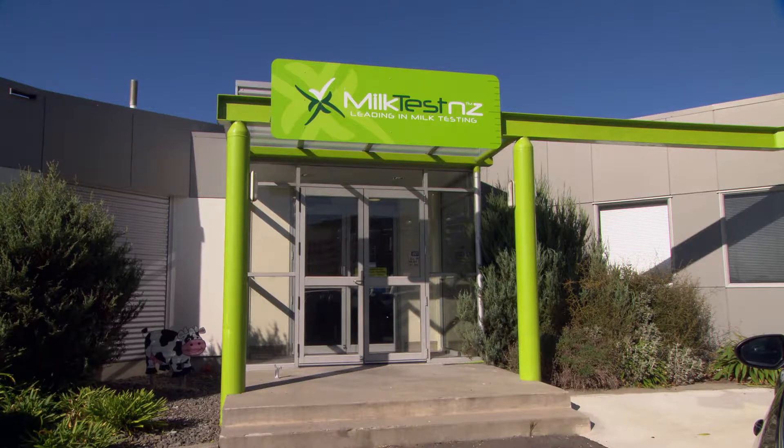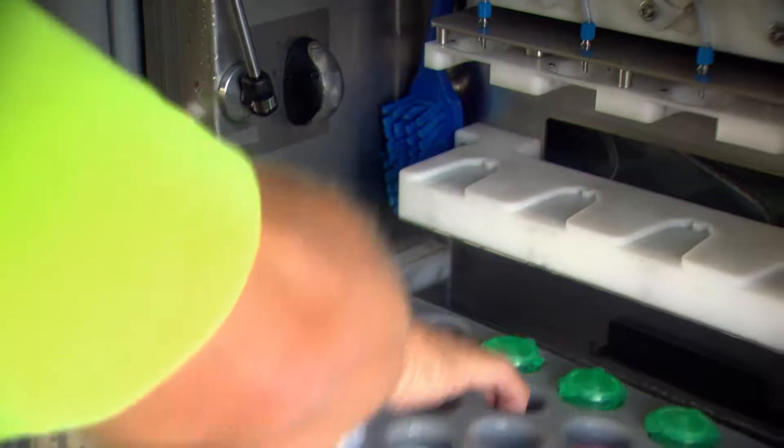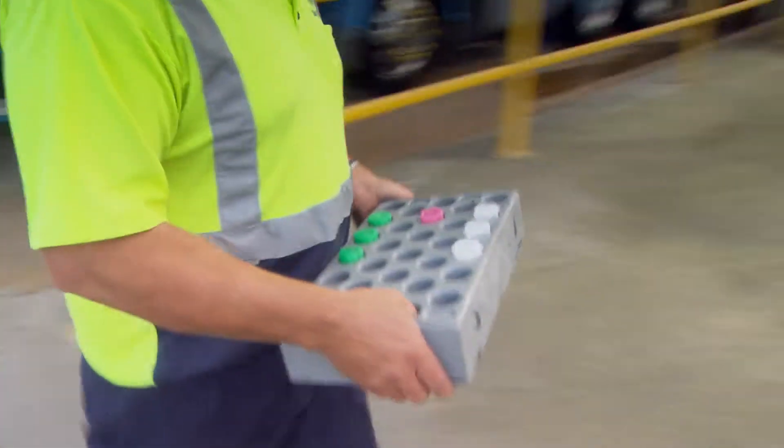Every day, milk testing is testing the milk from 13,000 farms. For Fonterra we have about 10,000 farms and every day their milk is tested here. The safety and the quality of our rural milk is absolutely essential for Fonterra, so that's our primary purpose for that testing.